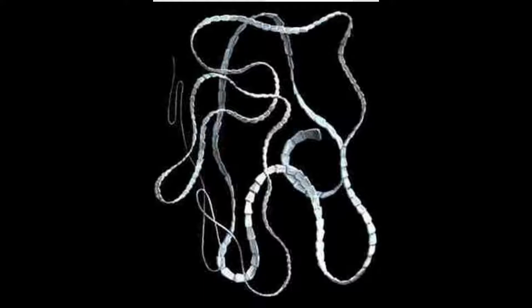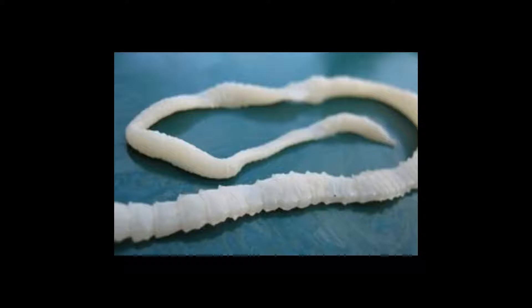The tapeworm absorbs nutrients from food passing through your intestines, and that's why when it lays eggs, they go into the feces — that's how you know. Tapeworms do not seek hosts; they infect hosts by getting ingested in another host or through eggs. They go through many intermediate hosts throughout their lifetime.